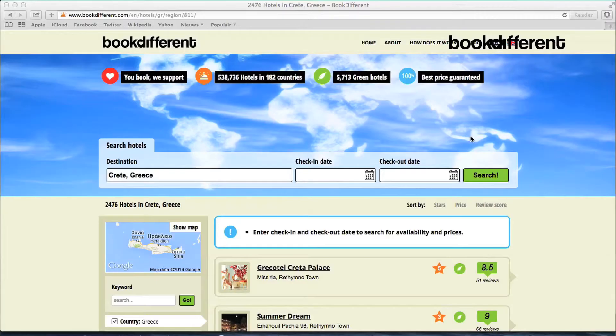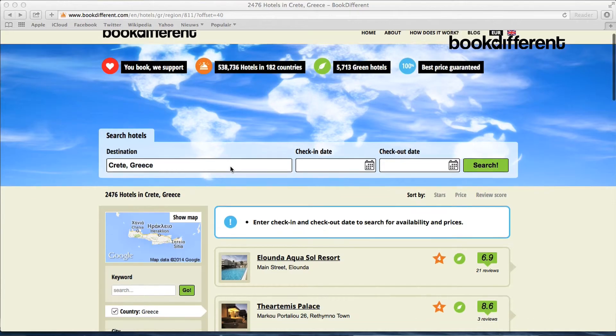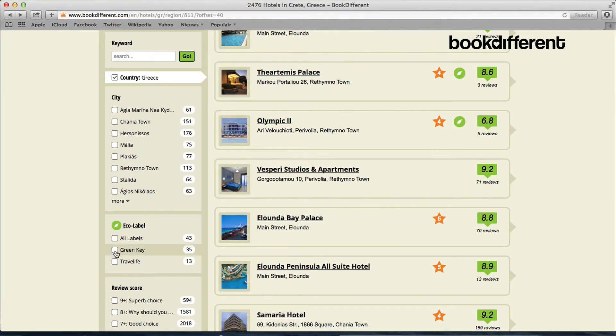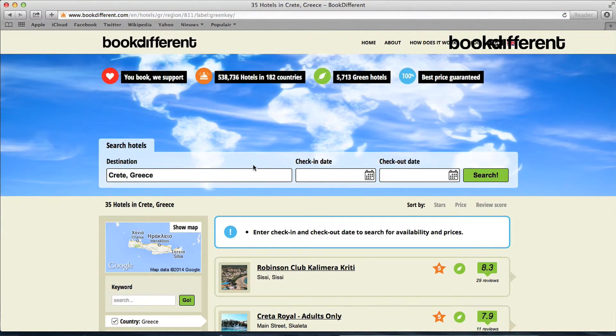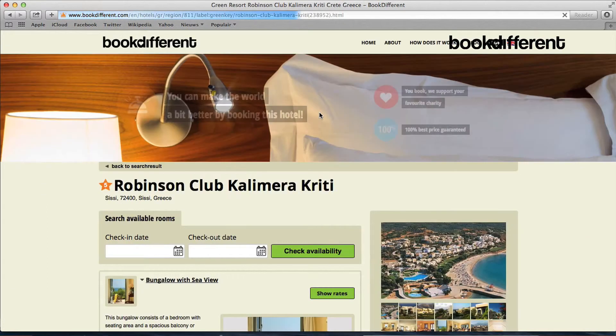One: making travel sustainable and more social. We developed an algorithm and with this algorithm we have put a filter over this database and we mark all hotels with a green leaf. Eco-labels are very important partners for us because they are the ones who really validate if these hoteliers are doing the right things. Green Key is one of these 15 eco-labels we work with, and for Green Key hotels we have marked 1,200 hotels as green.